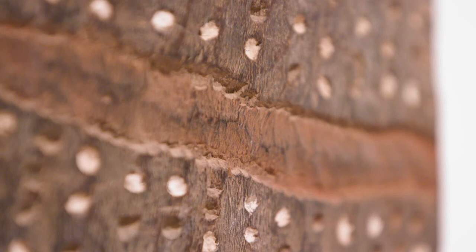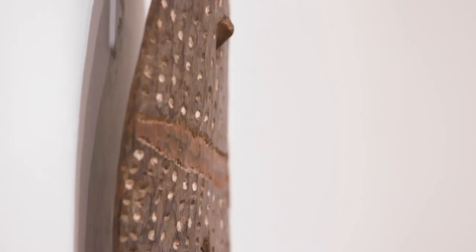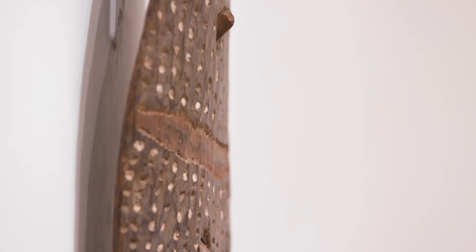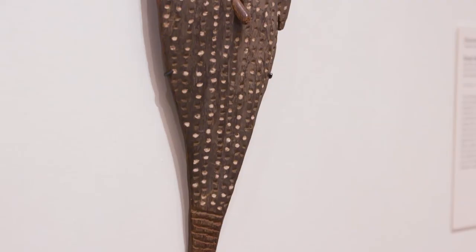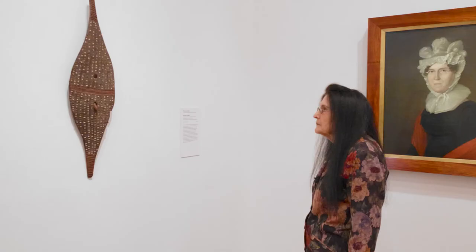The designs on this shield encode the maker's relationship to country and his identity in the land. It is also a statement, a map about country, a way of perceiving country.